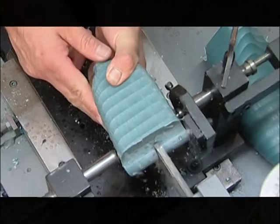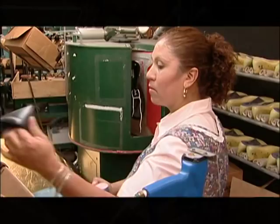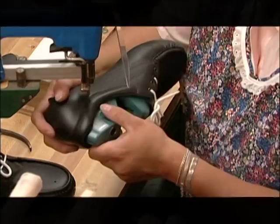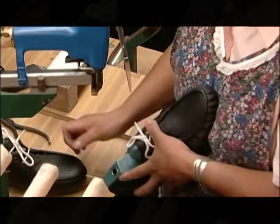In the lasting department, the leather upper that was cut, skived, pre-fit, and stitched now goes to one of the most skilled shoemakers in the factory — the Laster. The Laster shapes the shoe by pulling the leather to conform to the geometry of the last, then tacks the sides of the heel to prevent movement throughout the rest of the factory.